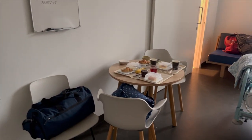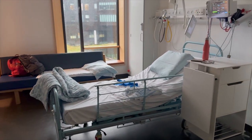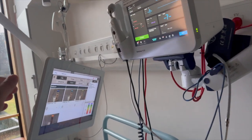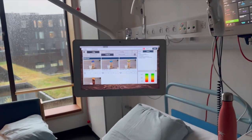This is the Herlev Hospital room. Inside you can see the small table, the bed, the equipment, and the basin. If you want to order some food, you can do it directly from this device.